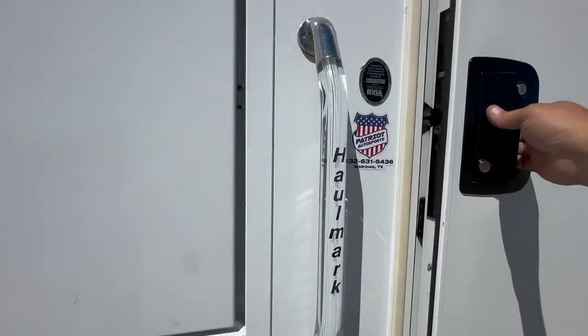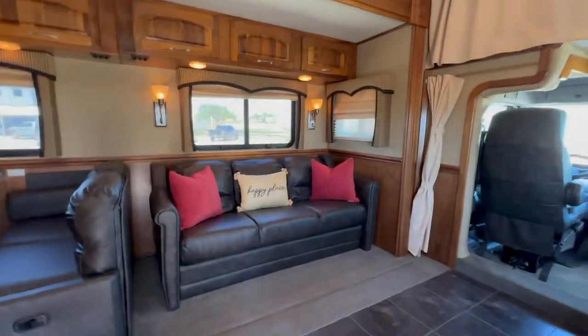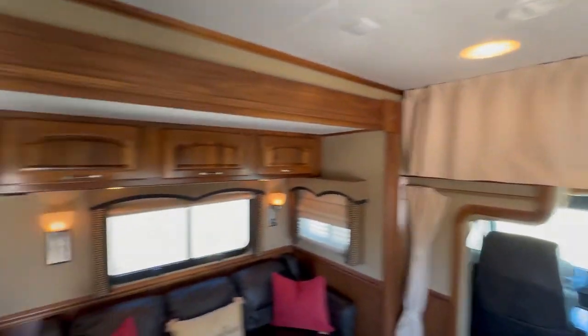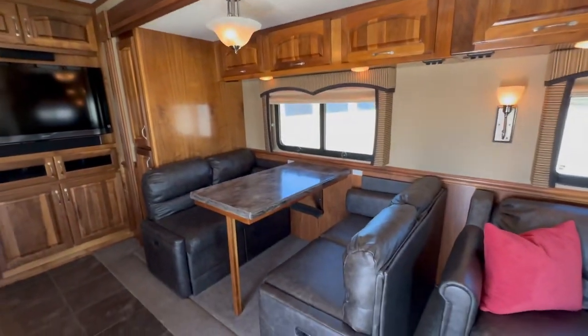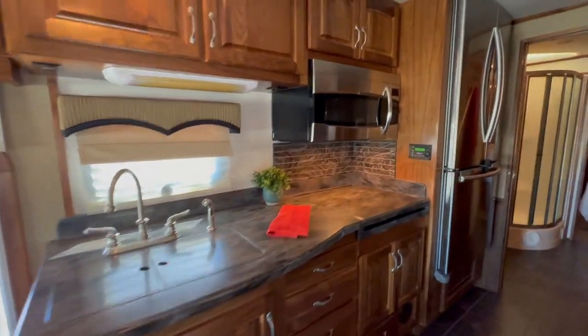Let's take a look at the inside. You've got your convertible couch, another one right here, of course your bunk over the cab, your dinette that extends to seat 6, your TV, and a nice kitchen.